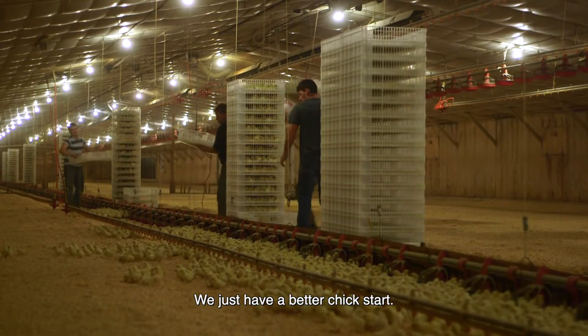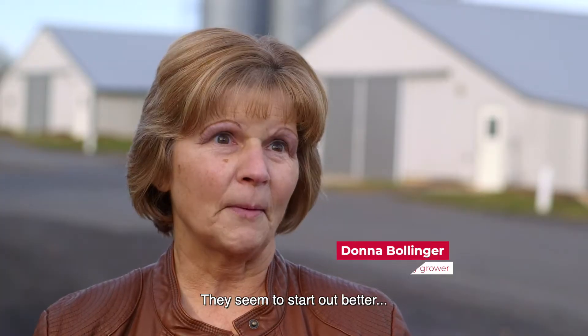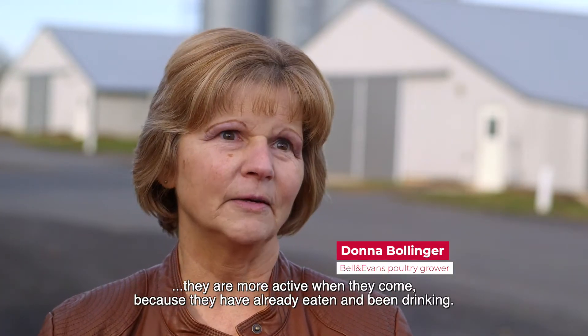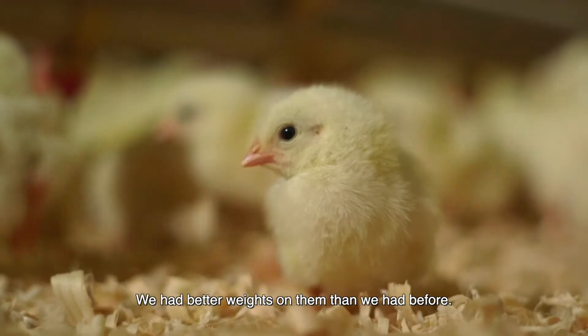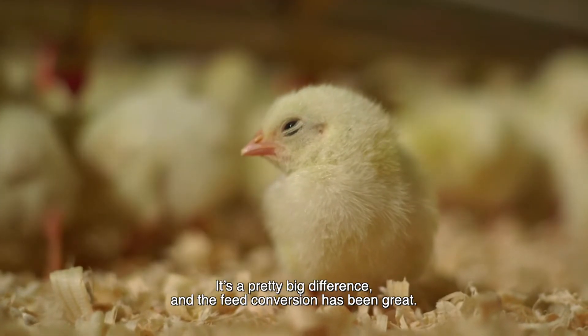We just have a better chick start. They seem to start out better — they are more active when they come because they've already eaten and been drinking. We had better weights on them than we had before. It's a pretty big difference.